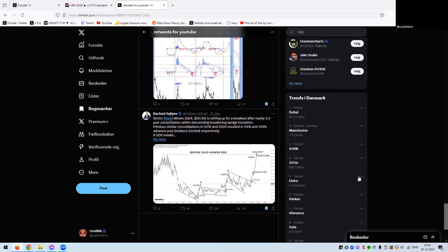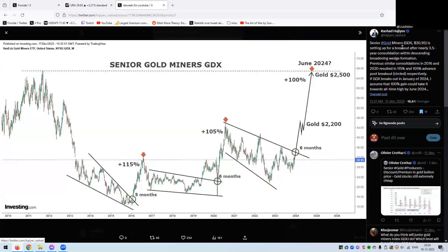I want to do these recaps a lot more often just to make sure the charts don't get too outdated. This one is only one day old. This is Rashad here: senior gold miners — the GDX is setting up for a break after nearly 3.5 years of consolidation within a descending broadening wedge formation. Previously, a similar constellation in 2016 and 2020 resulted in roughly a 100% move after the breakout. You can see the downtrend and then these bullish formations starting to develop.